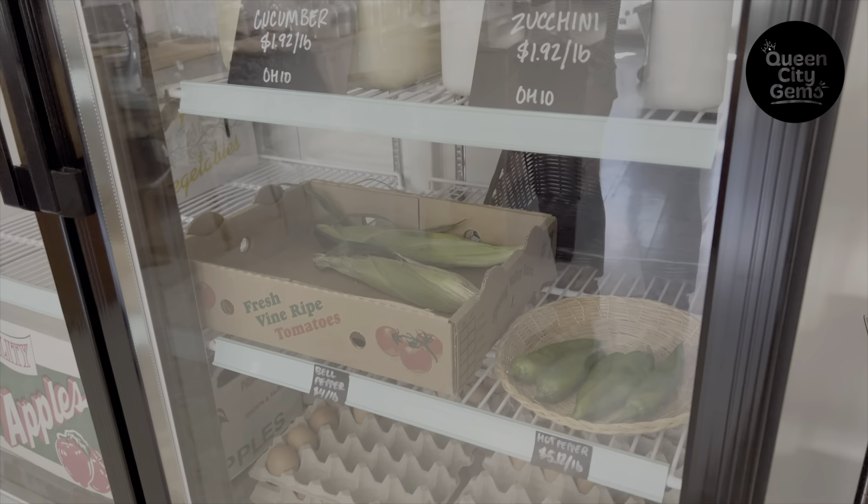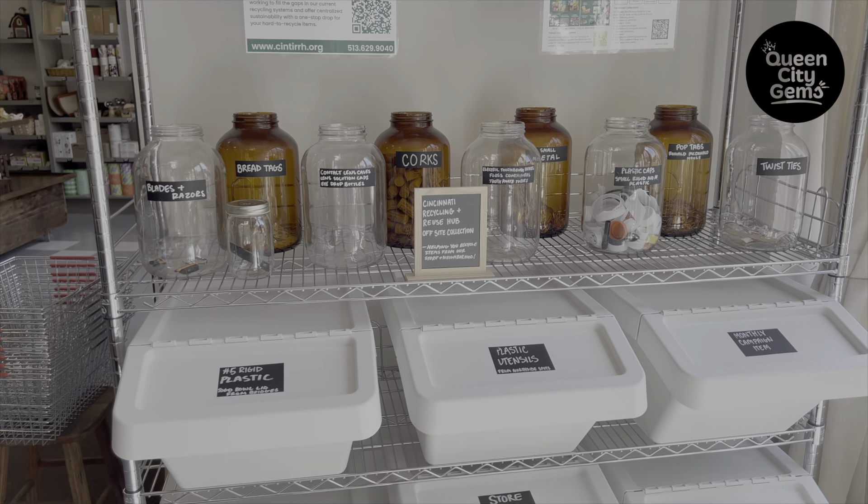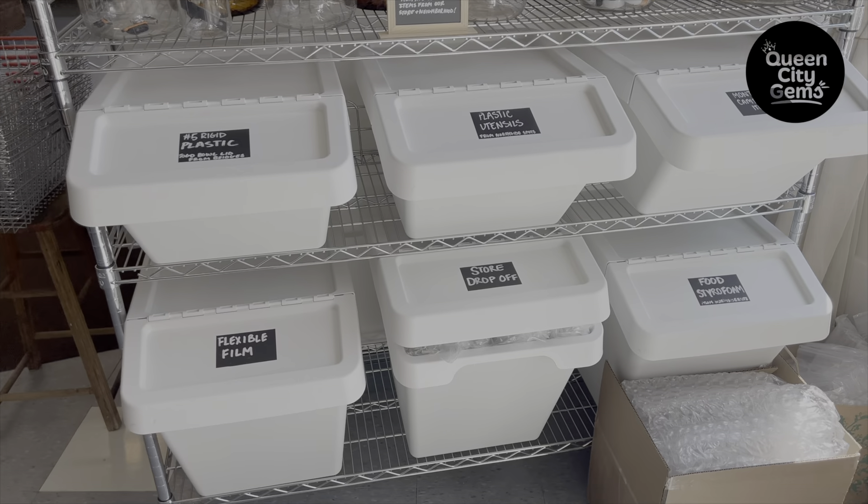Community is really an important value to us and so we try to partner with a lot of community organizations. Cincinnati Recycling and Reuse Hub — we're big fans and that's one of our collaborations. We have off-site collections where you can bring in some of the items that the Hub takes and drop them off here with us.